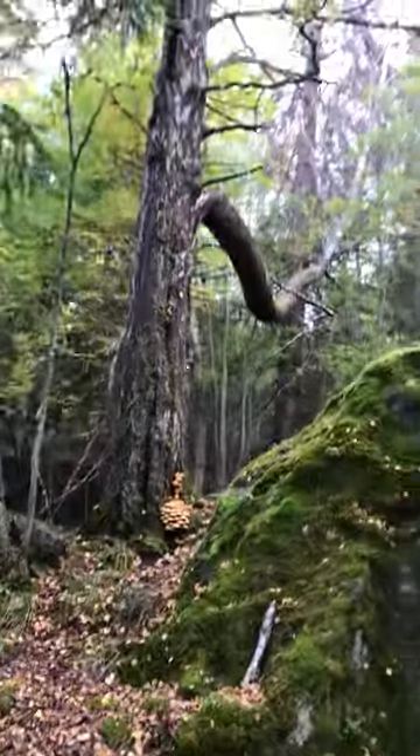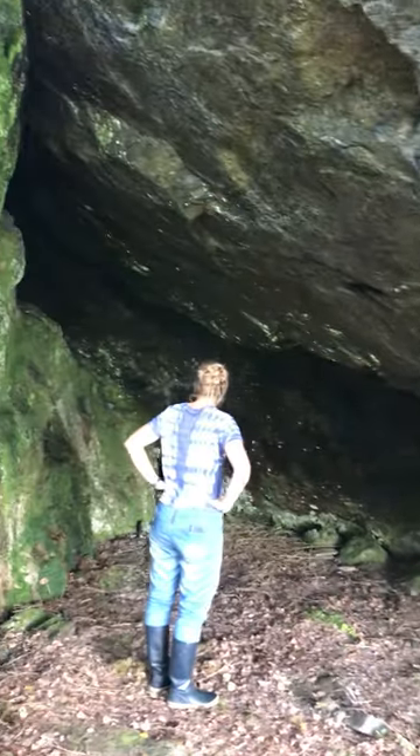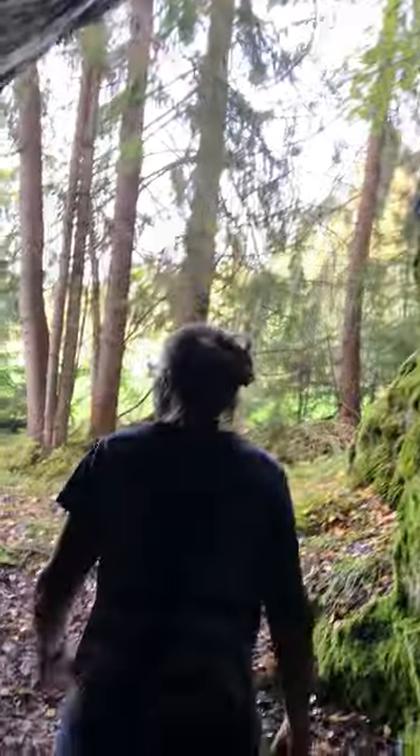You've got a bit of a cave here. Maybe this was used a thousand years ago — who knows? It's just like two rocks basically, with some boulders in between there, holding them up. It's very nice.